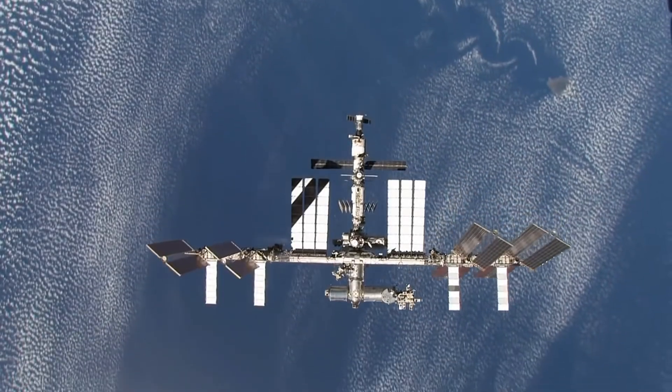It is a space station that's roughly the size of a football field in length and weighs about a million pounds. So it's a very hefty space station doing a lot of hefty work, and has been doing it for about two decades.